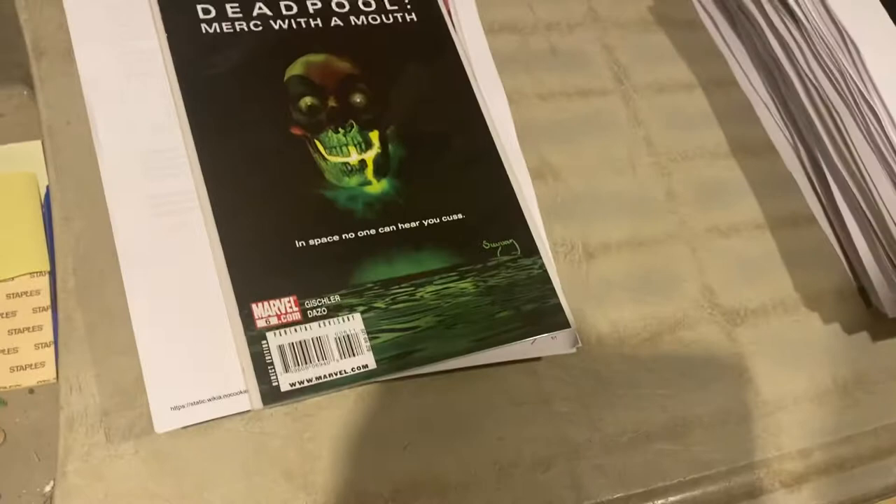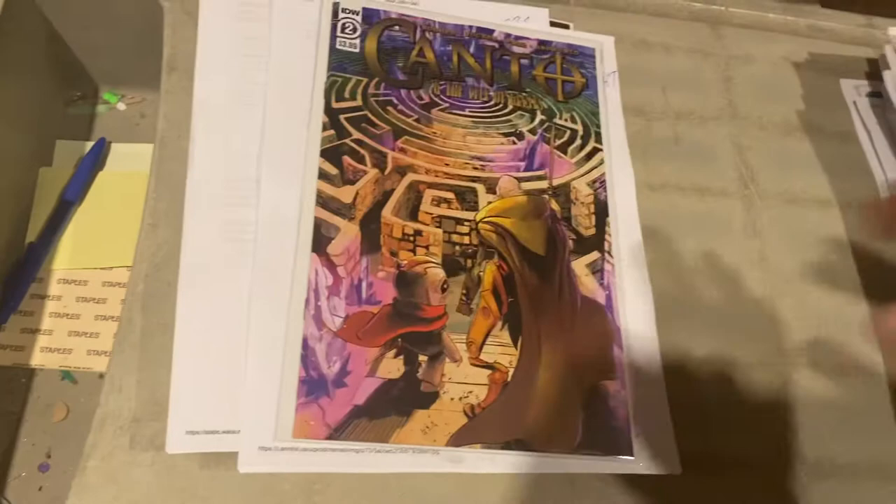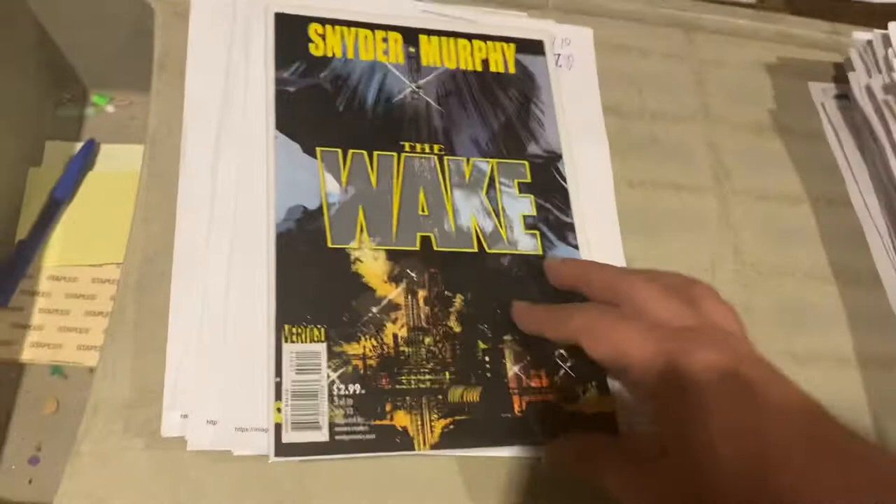Aliens Homage by Sudiam. Kanto and the City of Giants number 2, $9.99 — we're selling a lot of Kanto, guys. Jeff Loeb, Tim Sale, Catwoman: Winning Rome — I love this series — $10.32. New Mutants number 3 from the 2000s-ish series, $7.99. Snyder and Murphy's The Wake, $7.99 on that one.